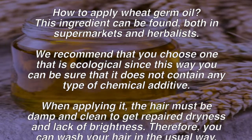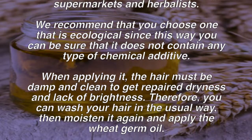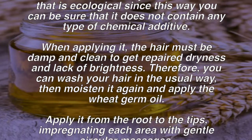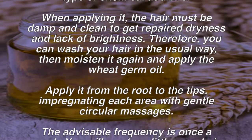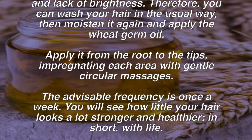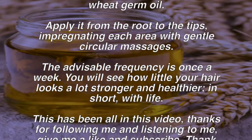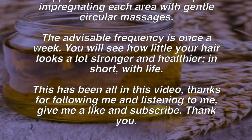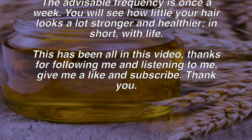How to apply wheat germ oil: this ingredient can be found both in supermarkets and herbalists. We recommend that you choose one that is ecological, so you can be sure it does not contain any type of chemical additive. When applying it, the hair must be damp and clean. You can wash your hair in the usual way, then moisten it again and apply the wheat germ oil from the root to the tips, impregnating each area with gentle circular massages. The advisable frequency is once a week.